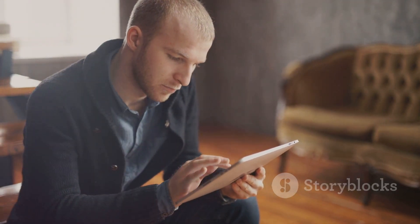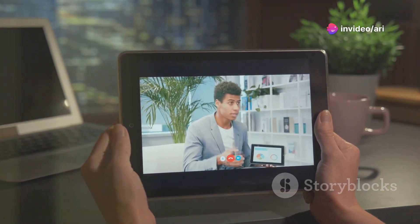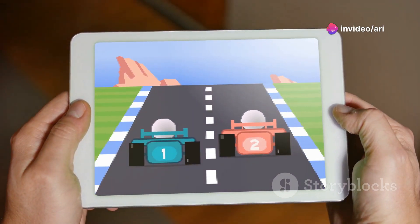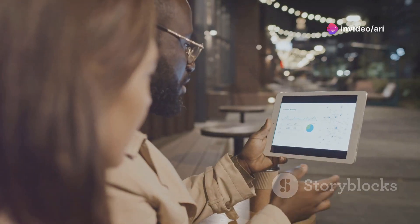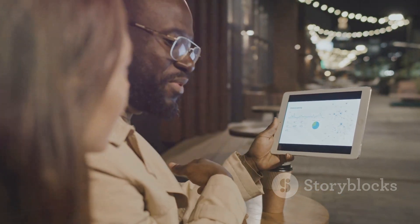Performance-wise, this tablet is a beast. With a speedy processor and plenty of RAM, you can switch between apps, stream videos, and even game without a hitch. It's like a caffeinated squirrel — fast, efficient, and always ready to go.